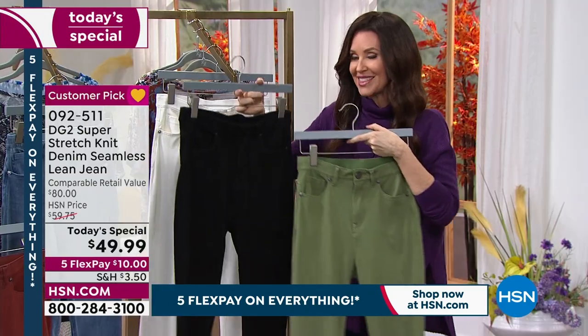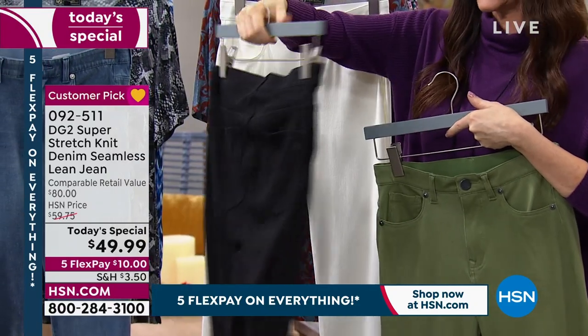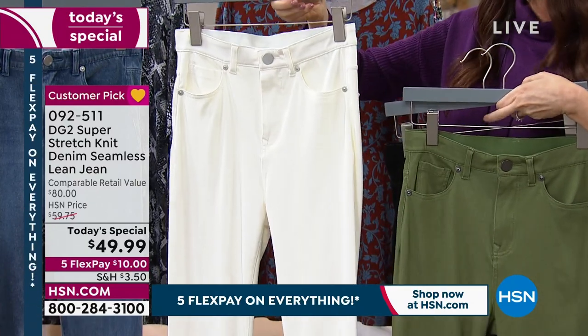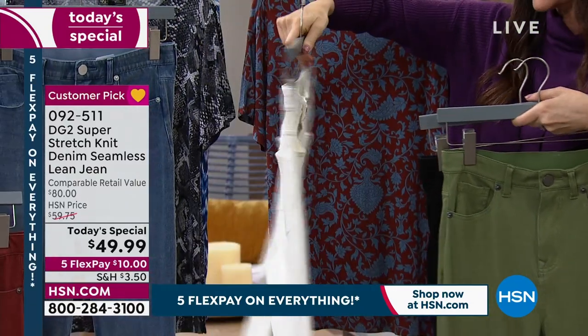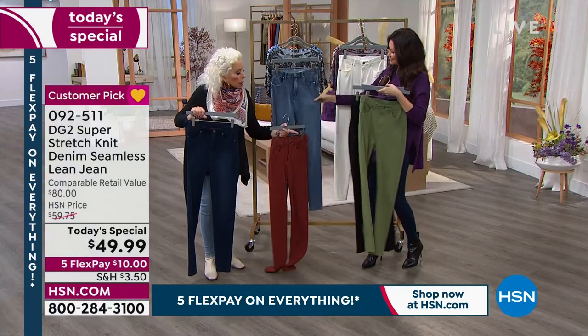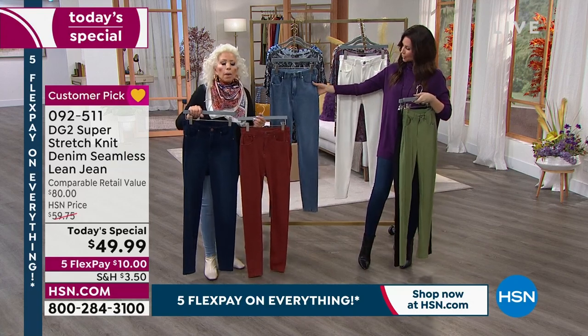This one is the olive. This is the black, which has been so popular — you must have the black. It looks like a perfect black pant. And this ivory is absolutely beautiful — no show-through. It is gorgeous, perfect winter white. And yes, this is a year-round jean. I'm in the indigo — it's fabulous. And then the chambray, which I'm in as well.